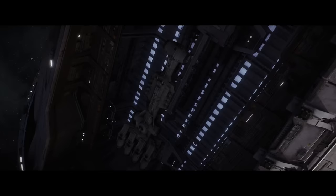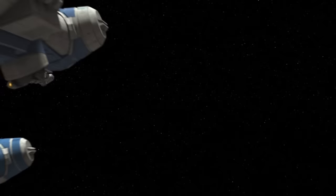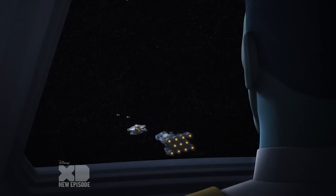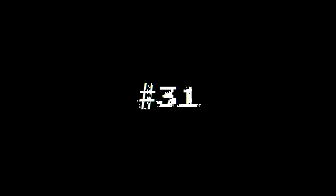At number 32, we have the CR-90 Corvette with a top speed of 81 MGLT. Originally designed as a diplomatic vessel, the CR-90 Corvette was built for speed from the very beginning. It features 11 ion turbine drives, which make up a good percentage of the ship's weight and size. The Rebel Alliance would heavily depend on these maneuverable ships in the earlier years of the Galactic Civil War, and combined with the Class 2 hyperdrive, it was pretty difficult for the Empire to capture the ship.